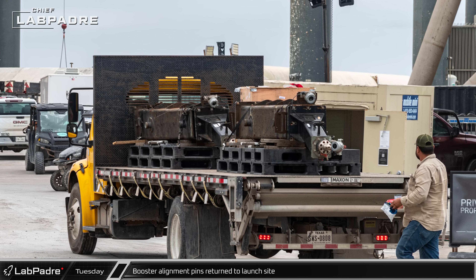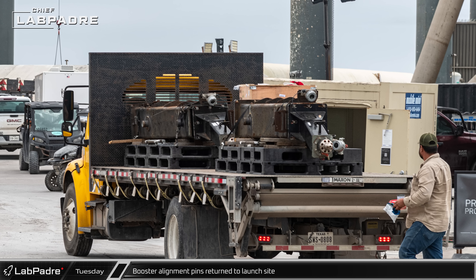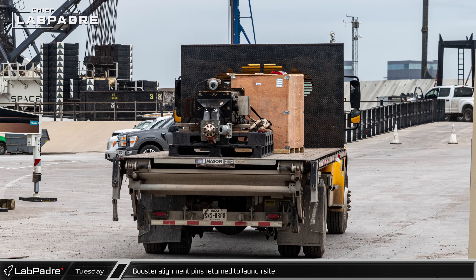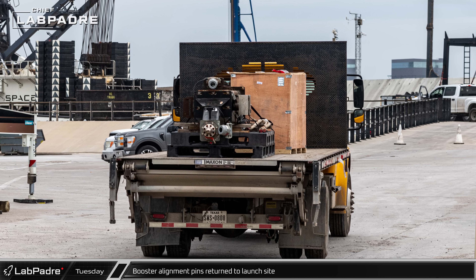The booster alignment pins, used to help guide the booster into proper position while it's lowered onto the launch mount, were brought back to the launch complex to be reinstalled on the orbital launch mount.